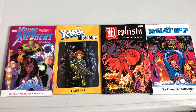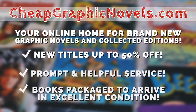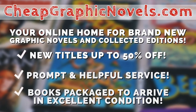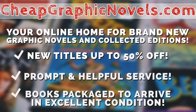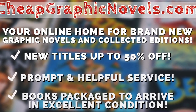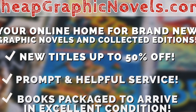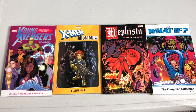If you're interested in purchasing any of these books, check out our sponsor CheapGraphicNovels.com — your online home for brand new graphic novels and collected editions up to 50% off the cover price. Cheap Graphic Novels prides itself on packaging your books so they arrive safely and in excellent condition, as well as prompt and helpful service. Check out their bargain bin for even greater deals up to 90% off cover price. For you Minties, if you're a first-time customer, let them know you were referred by Near Man Condition at checkout and you'll receive a credit for free shipping on your next order.